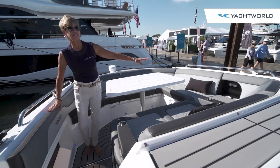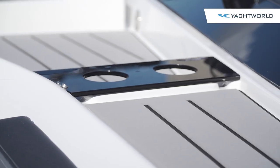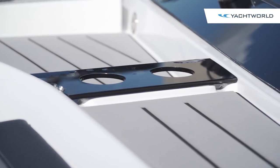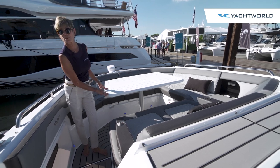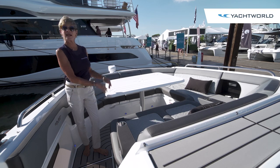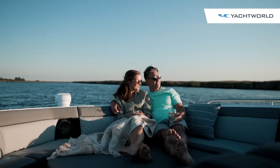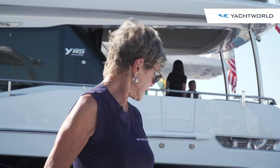To starboard here you have your Fusion sound system controls, cup holders in the armrests, and cup holders behind. This table can either be removed or it can be dropped down and covered with pads to make this a full sun pad — a really nice socializing area and very comfortable space.